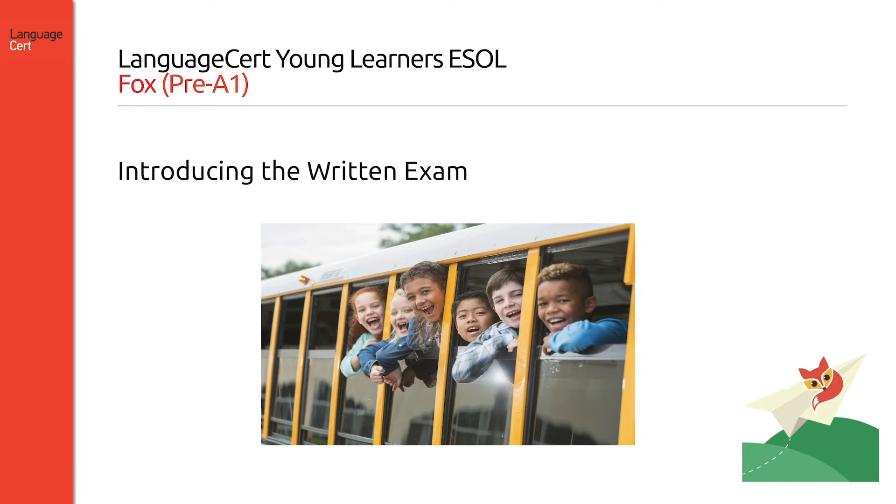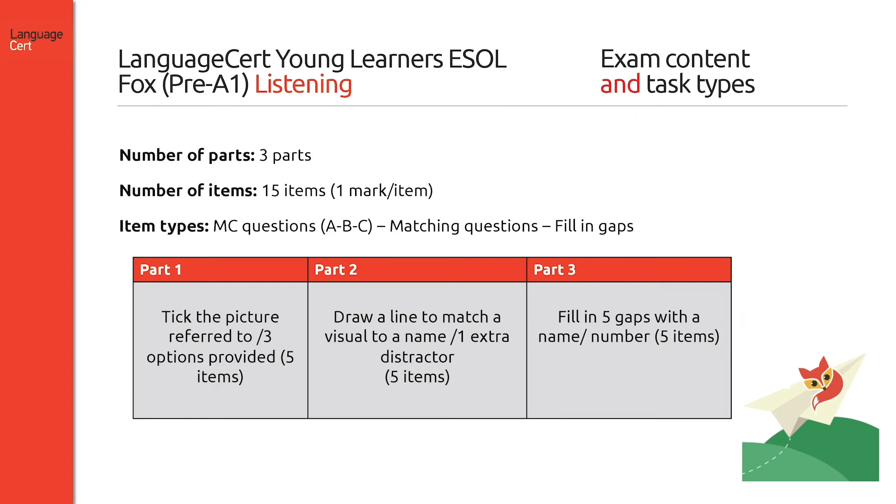The written exam consists of three components: listening, reading and writing. The listening exam consists of three tasks, all heard twice. There are fifteen items in total, and candidates are required to answer multiple choice questions with three options provided each time, as well as matching questions.